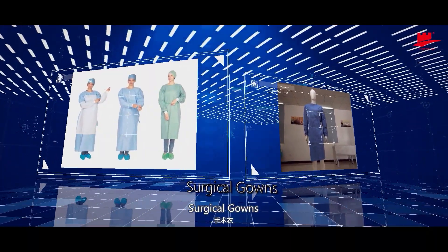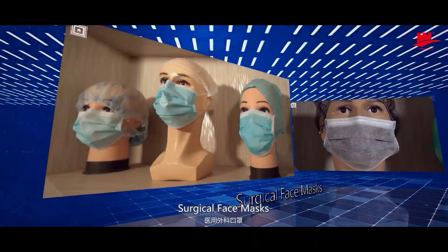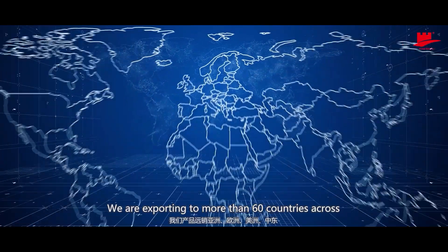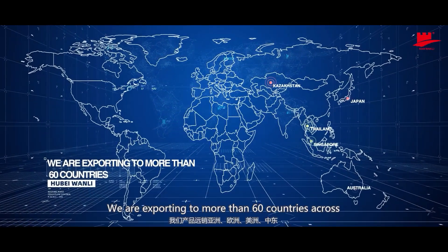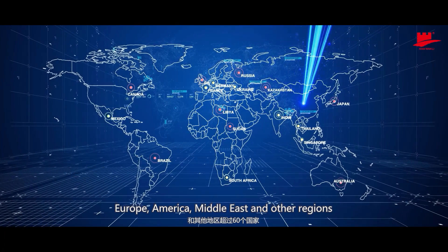Surgical gowns, isolation gowns, and surgical face masks. We are exporting to more than 60 countries across Europe, America, Middle East, and other regions.